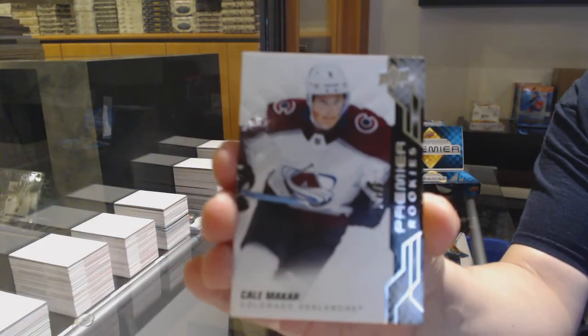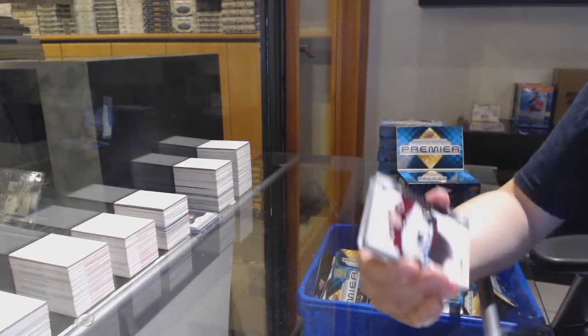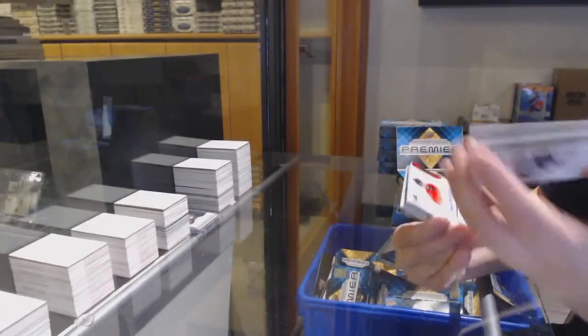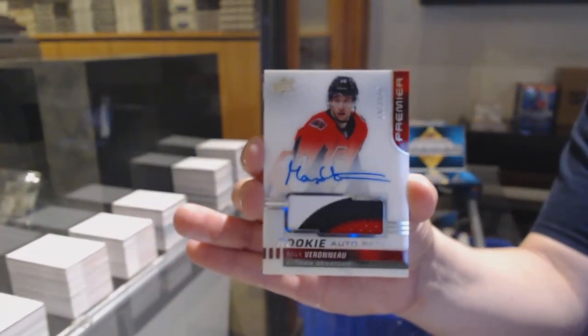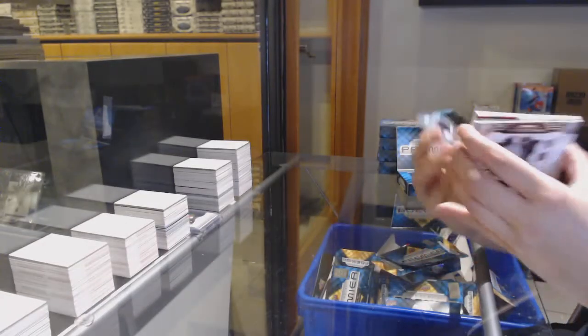We've got number 299 base for Arizona, Taylor Hall. Rookie of Cale Makar for the Colorado Avalanche, number 2199. Rookie Paciato number 249 for the Ottawa Senators, Max Verano.